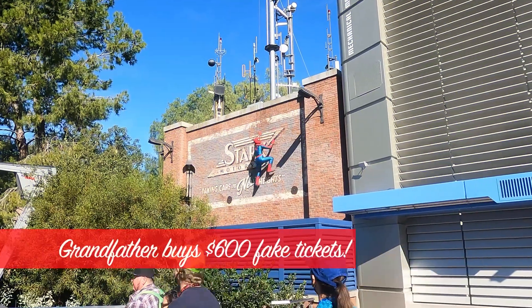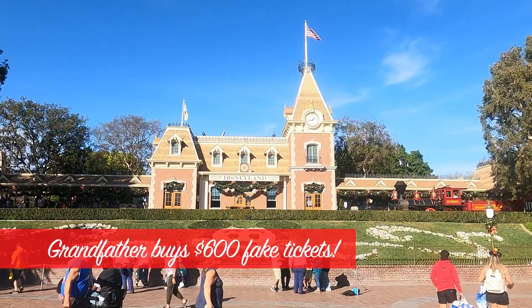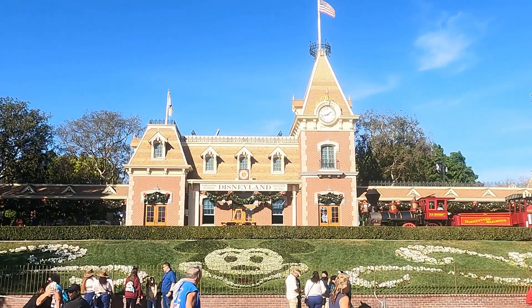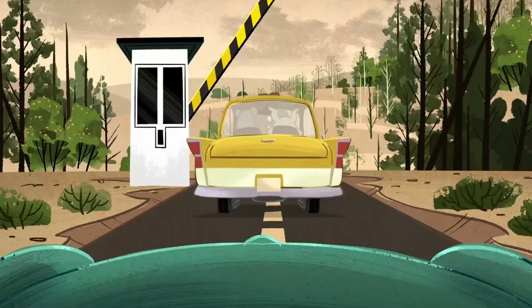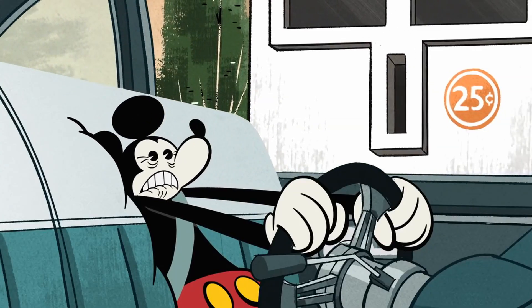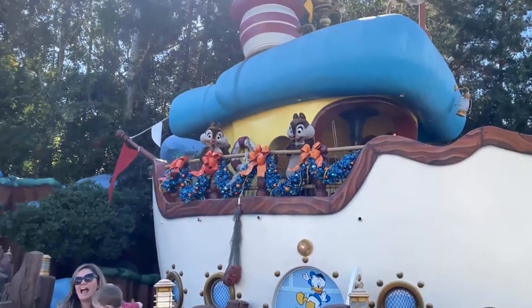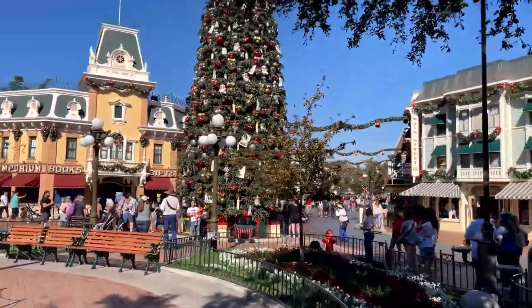The last headline from this month is really a lesson. A man recently got conned out of $600 purchasing phony Disneyland tickets from a third-party site. He found out at the gate when the tickets wouldn't scan. Be wary — you can save a few dollars from third-party websites, but make sure they're reputable before you buy.